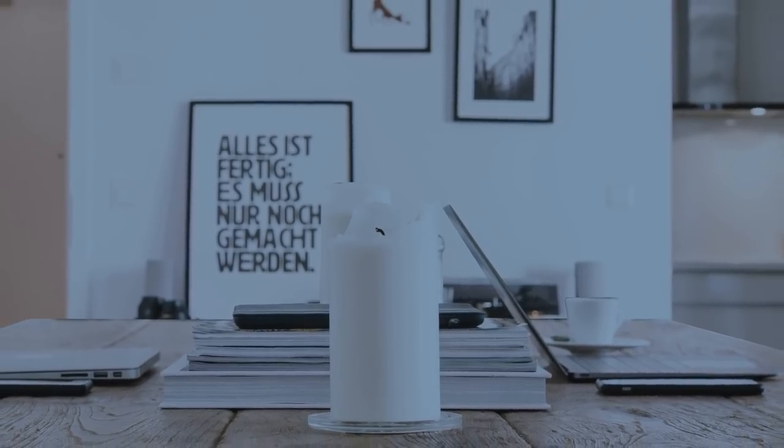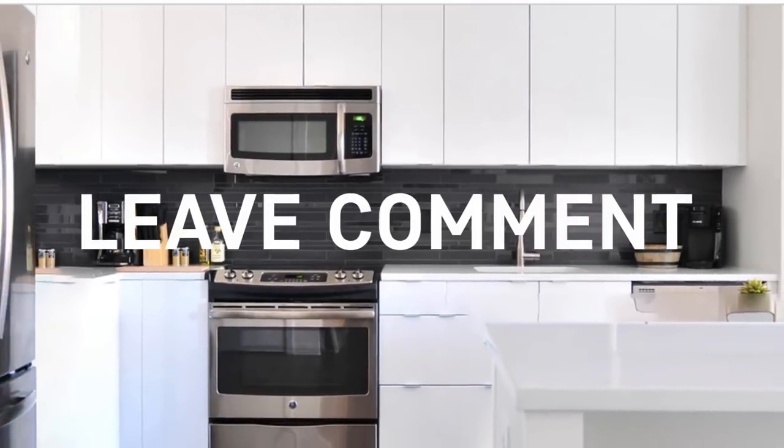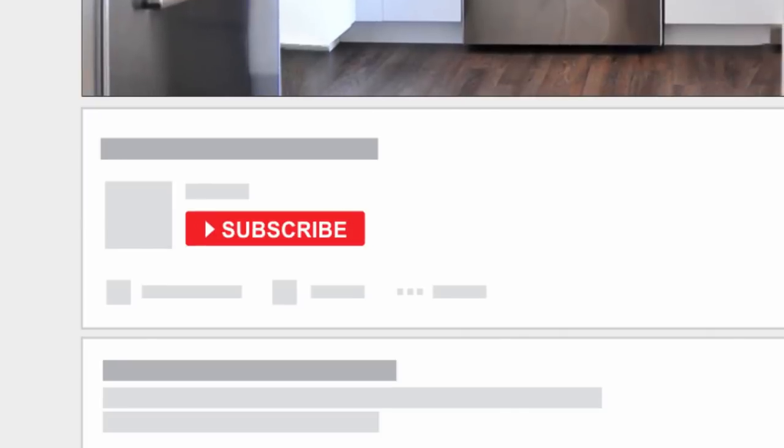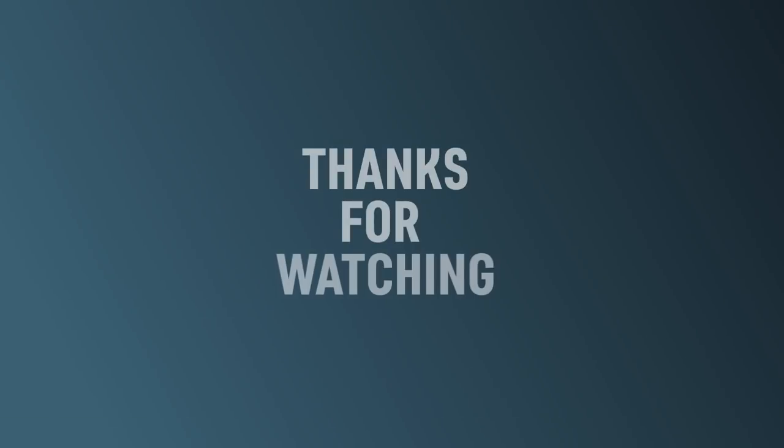That's it. If you like this presentation style, leave a like or share your thoughts in the comment area under this video. Subscribe if you want more videos like this. Until next time, thanks for watching.